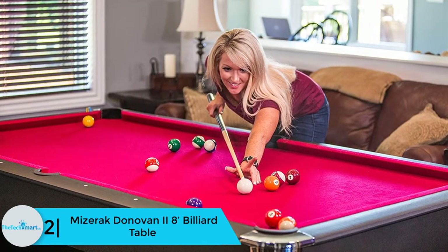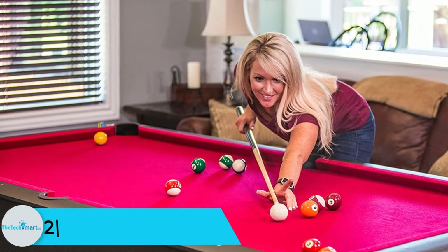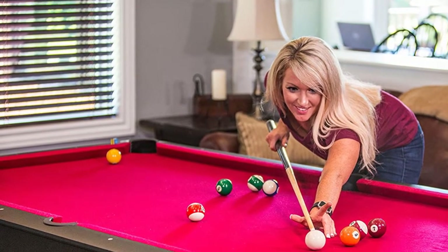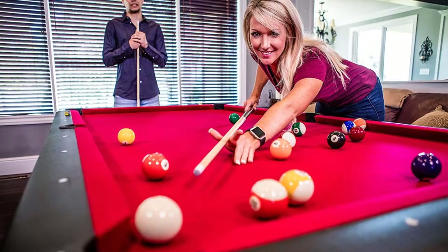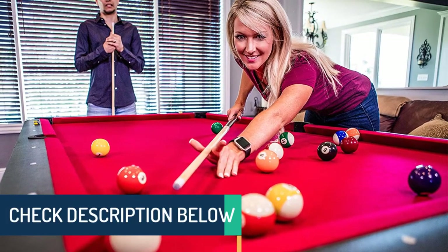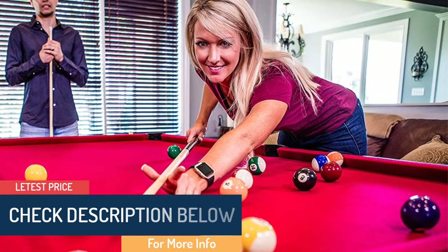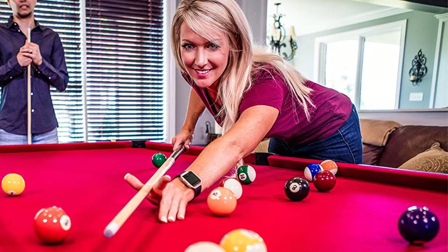At number 2, we have the Miseric Donovan 8-feet billiard table. The Miseric Donovan is a fantastic table that comes with a sleek design. It has disc-styled leg levelers to make the playing surface smooth. The trendy wool-blend red cloth gives a royal touch to the table. The only area that could be improved is the basket where the balls go — currently it's plastic and could be upgraded — but that doesn't make much of a difference keeping in mind all the benefits the table offers.